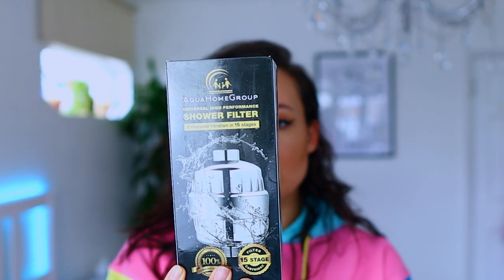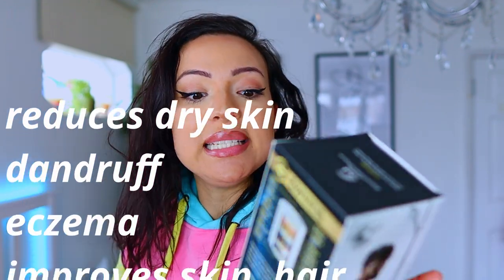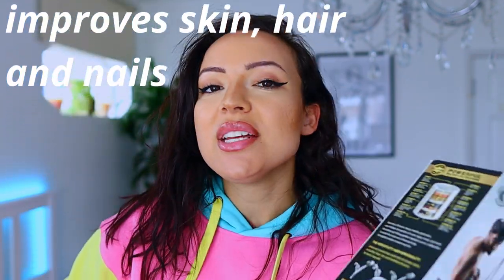So this removes chlorine, heavy metals, and pesticides, and inhibits the growth and killing of bacteria including staphylococcus. It promises to reduce dry itchy skin, dandruff, eczema, and dramatically improves your skin, hair, and nails — perfect for people with sensitive skin. I'm really excited to use it and show you how I'm going to put it on my shower. It comes with two extra cartridges, which equals one year of showers, so it's really good value for money. I got mine from Amazon and I'll link it in the description.